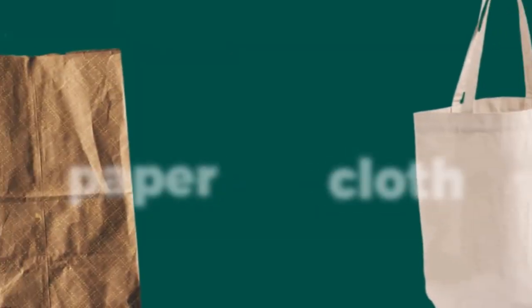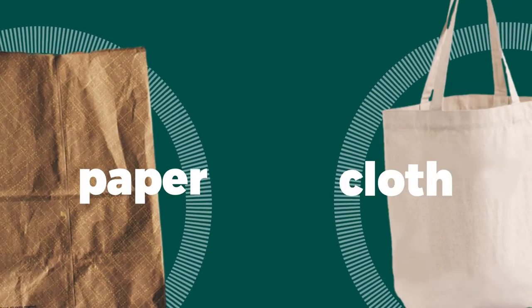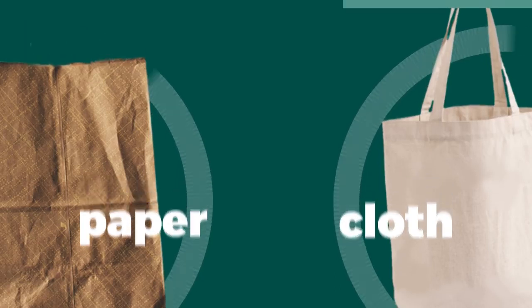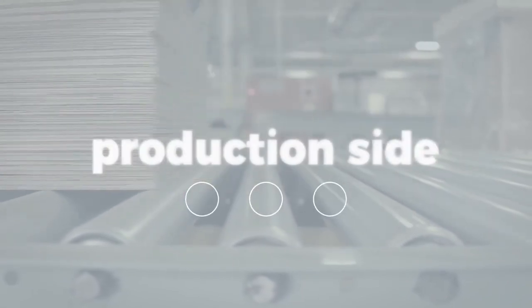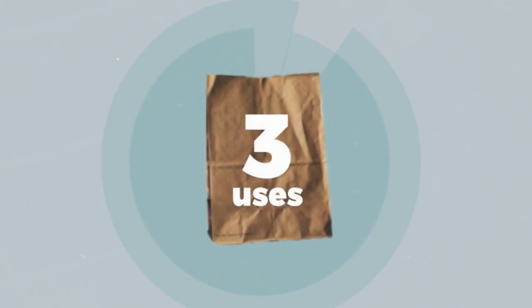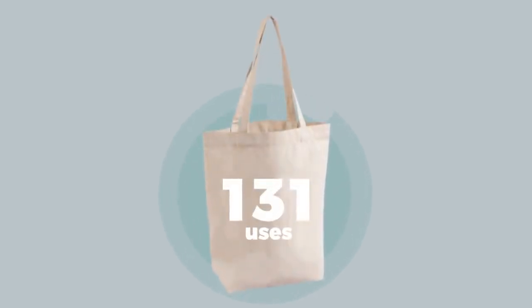Considering the adverse effects of plastic bags, it would make sense to buy a cloth reusable bag or opt for the paper bag, right? Well, the answer isn't so simple. In the same study by the English Environment Agency, they found that the real environmental cost of a bag — whether plastic, paper, or cloth — is heavily rooted in the production side of the product. Plastic actually has the smallest environmental impact out of those three materials. So in order for the longer-life bags to have a smaller environmental impact, they need to be used multiple times. For paper, the study claims it needs to be used three times to equate a single use of a plastic bag. And for cloth, that number skyrockets to 131 uses.